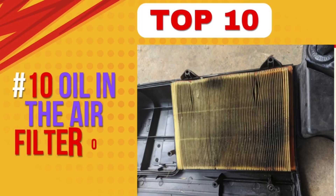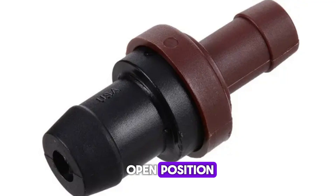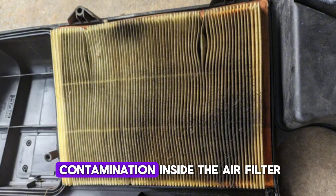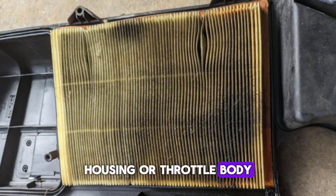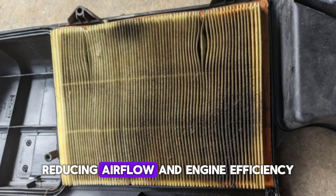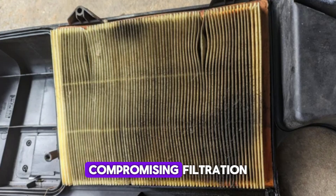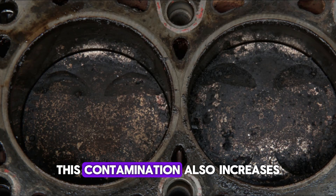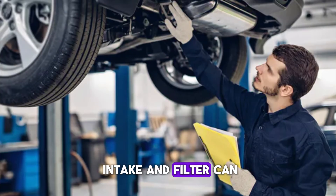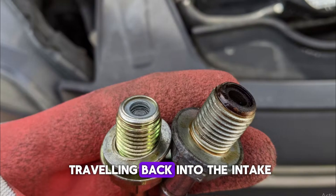Number 10: Oil in the air filter or intake. When the PCV valve fails, especially in an open position, oil vapors can be drawn in large quantities through the intake tract. This results in oil contamination inside the air filter housing or throttle body. Over time, a sticky, oily film can form on the filter and intake walls, reducing airflow and engine efficiency. In extreme cases, the air filter may become soaked, compromising filtration. This contamination also increases carbon buildup inside the engine. Regular inspection of the intake and filter can reveal early signs. Replacing a faulty PCV valve stops oil mist from travelling back into the intake.